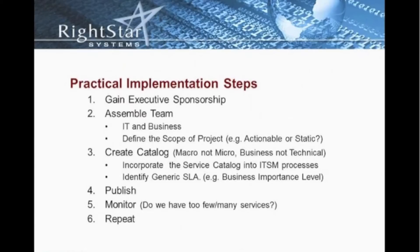Once we've gone through those exercises of assembling our teams and creating the catalog, we obviously need to publish it in some way. Ideally, this would be a catalog available in some type of portal — whether that be a SharePoint site, a third-party, or a custom application within your service management application. You have to publish it and let people know what your services are and allow them to review that.